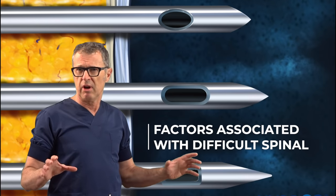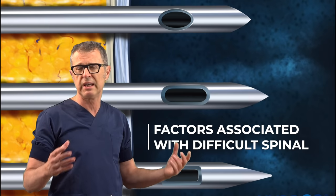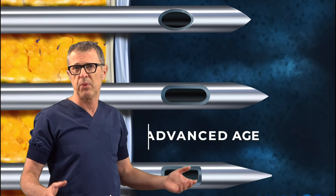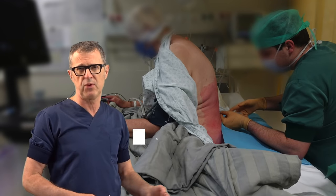Several factors have been associated with the technical difficulty in getting a neuraxial block or lumbar puncture. As an example: advanced age, gender, body mass index, and spine deformities.